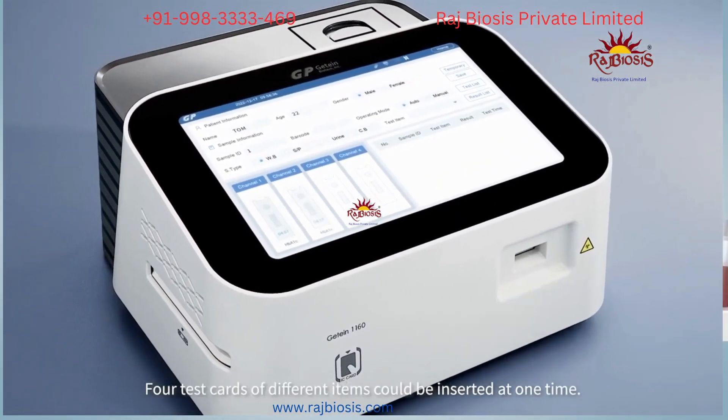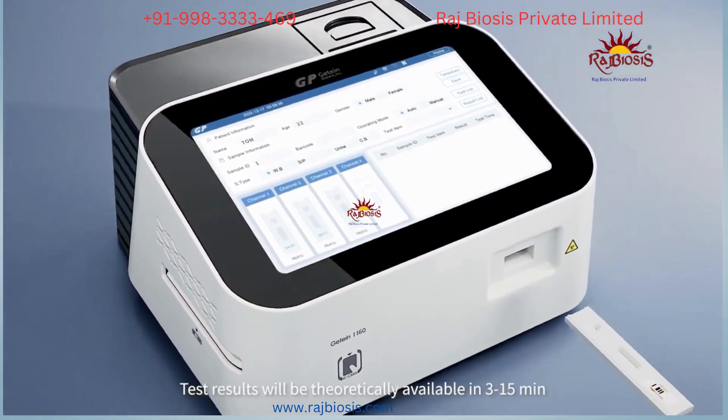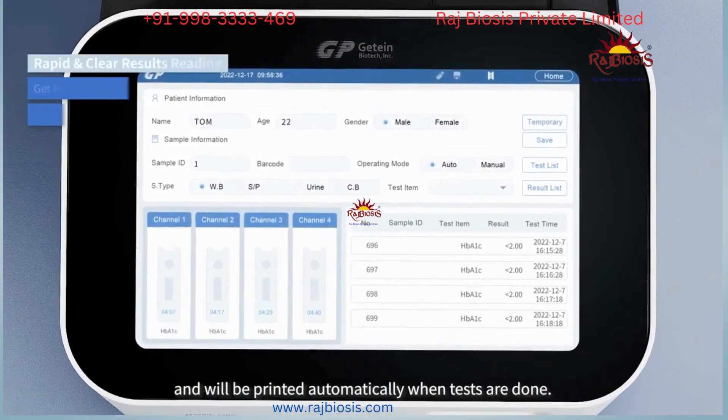Four test cards of different items can be inserted at one time. Test results are available in 3 to 15 minutes and will be printed automatically when tests are done.